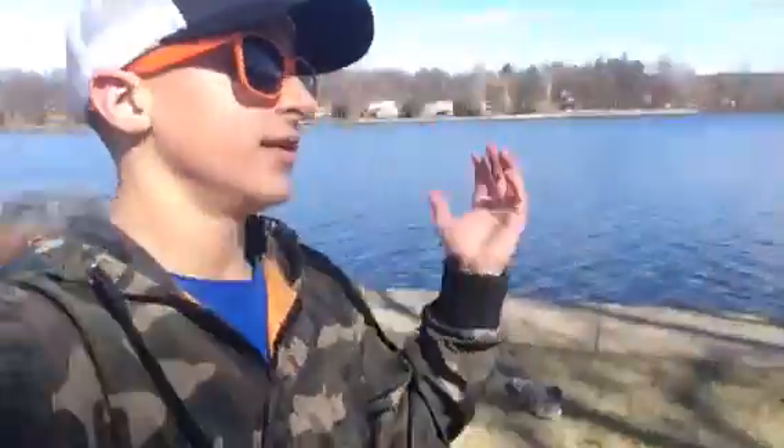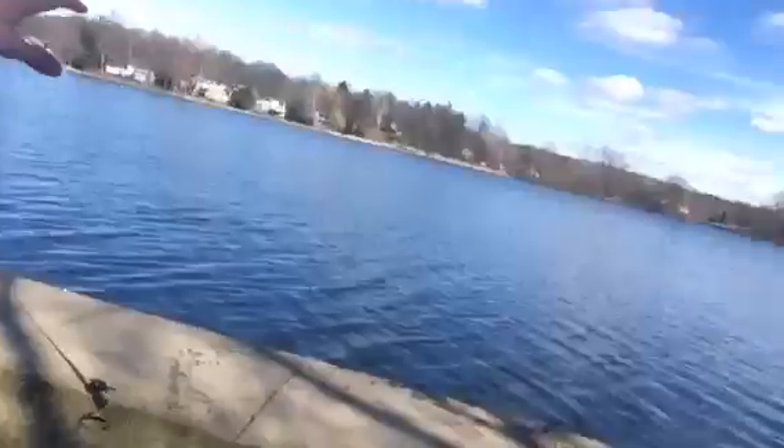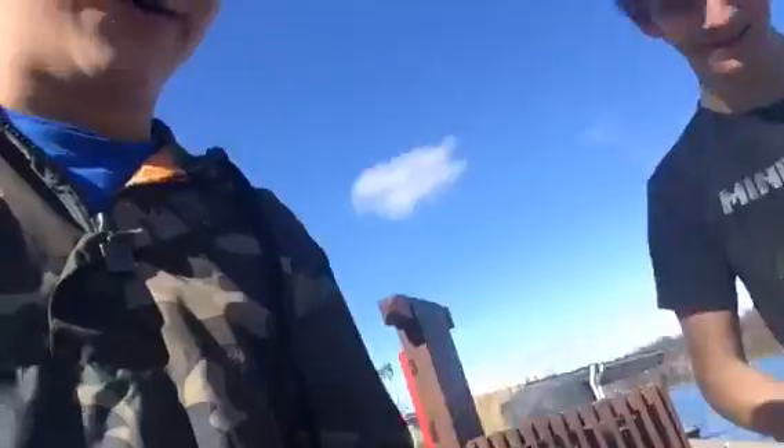Ladies and gentlemen, I came here with Jack with no clue that I was going to catch a northern pike, just using this chatterbait right out here about 15 yards out, reeling it in, got a hit. I was expecting a small bass, and the first thing I see is this toothy one.